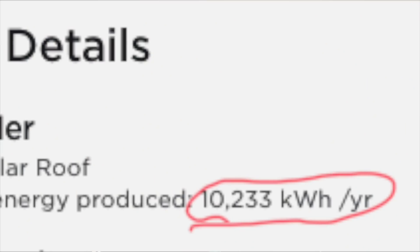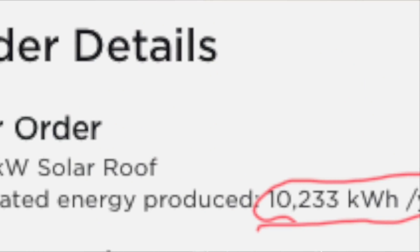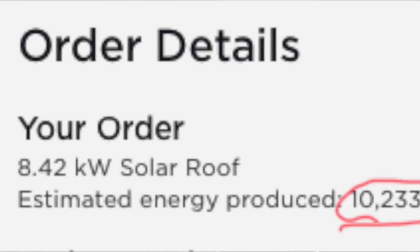Now the question is, how accurate is Tesla's estimate of kilowatt hours produced? According to my calculations, based on my six months of power generation, I am likely to generate over 10,000 kilowatt hours of energy. I basically just doubled the amount of energy I generated from August through January. So good job to Tesla — I would say their estimate of the amount of energy I would generate is pretty on point.